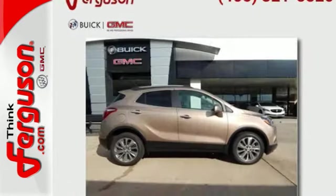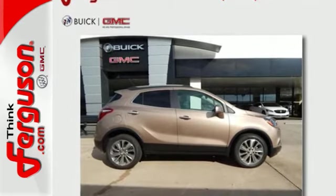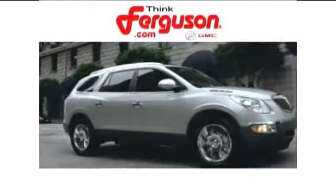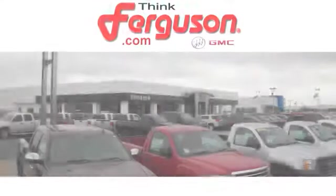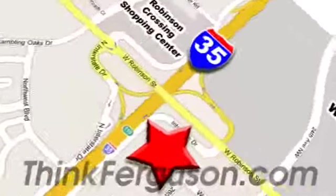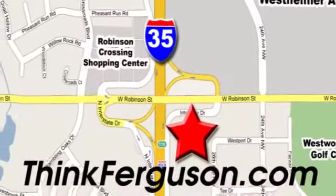Live it up in graceful style with this lean and luxurious SUV. The deals won't get any better than they are every day at Ferguson Buick GMC. The customer service is great too. We are conveniently located off I-35 and West Robinson Street in Norman, Oklahoma.